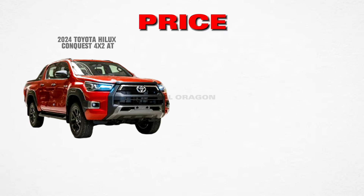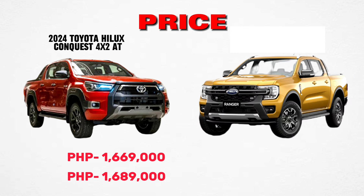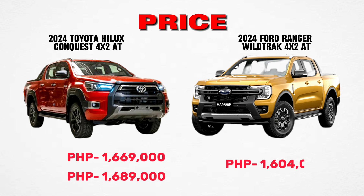Price: Toyota Hilux Conquest 4x2 is priced at 1,669,000 pesos. Emotional Red color is priced at 1,689,000 pesos. Ford Ranger Wildtrak 4x2 is priced at 1,600,000 pesos. Toyota Hilux Conquest is higher by 65,000 pesos.